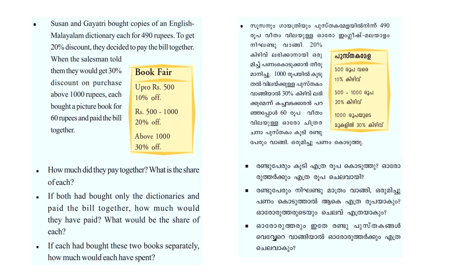Susan and Gayatri bought copies of an English-Malayalam dictionary, each for 490 rupees. To get a 20% discount, they decided to pay the bill together. When the salesman told them they would get a 30% discount on purchases above 1000 rupees, each bought a picture book for 60 rupees and paid the bill together.